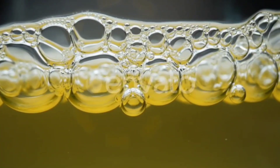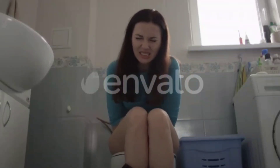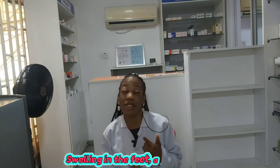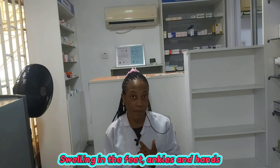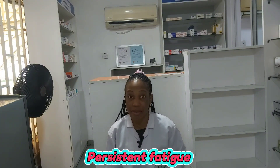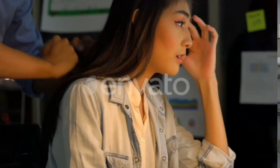Starting with the common but ignored signs. Sign number one is a change in urination — if your urine starts getting foamy, dark, less frequent, or you experience painful urination. Sign number two is swelling in the feet, ankles, or even hands; when kidneys don't filter properly, fluids build up. Sign number three is persistent fatigue, as toxins and waste in the body can cause tiredness. If you've noticed one of these signs, don't panic, but don't ignore them either.